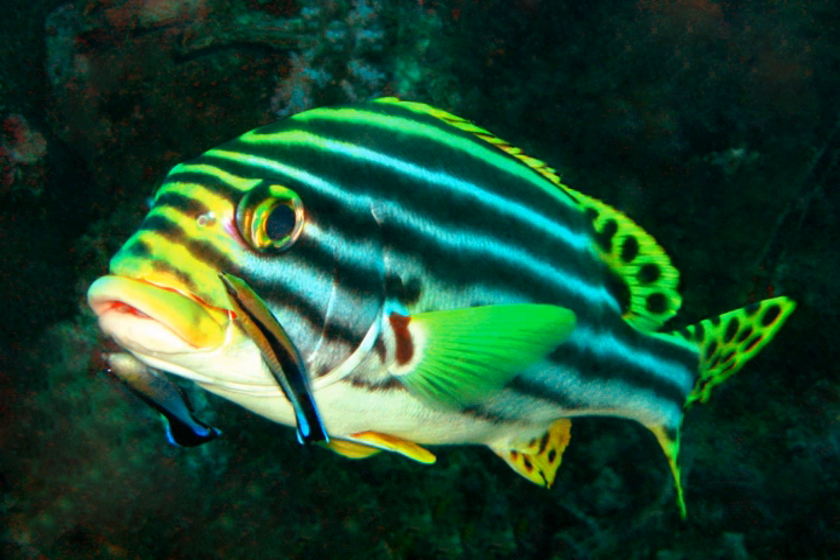Protective resemblance is used by prey to avoid predation. It includes special protective resemblance, now called mimesis, where the whole animal looks like some other object — for example when a caterpillar resembles a twig or a bird dropping. In general protective resemblance, now called krypsis, the animal's texture blends with the background — for example when a moth's color and pattern blend in with tree bark.